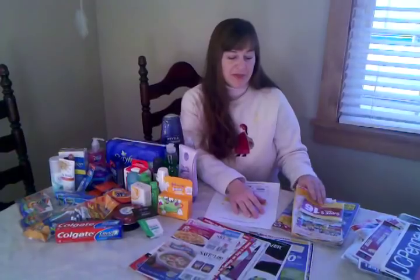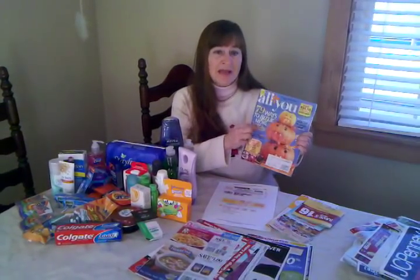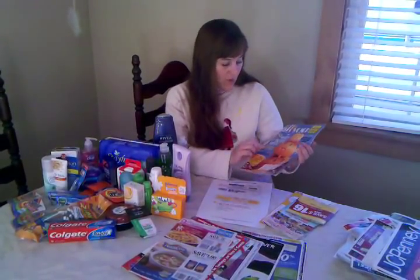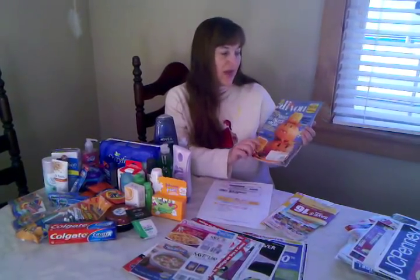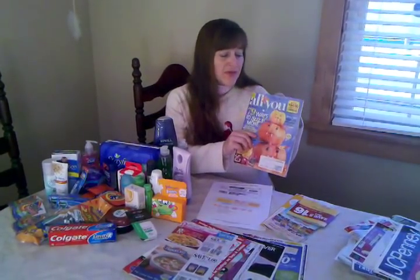There are also other places that you can get great coupons. I highly recommend All You Magazine — I've got a link to it on my blog. You can only find this magazine at Walmart or online. When they say they've got $94.50 worth of coupons, they're not kidding. They're usually good, high-value coupons, and the magazine is also full of great tips for bargain shopping and bargain planning for meals.